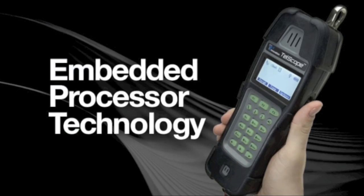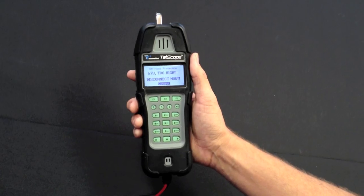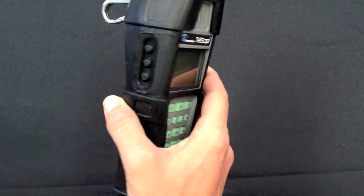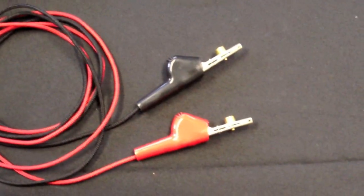It has the latest embedded processor technology, large backlit LCD screen, glow-in-the-dark keypad, it's rainproof, 100% data safe, and it detects T1 and DSL lines, and it's the most powerful telco test set ever built.